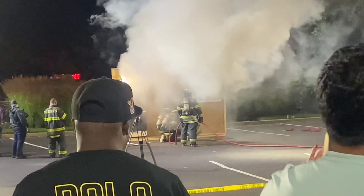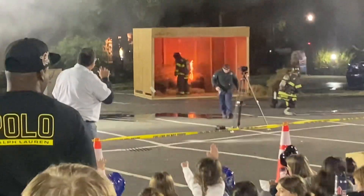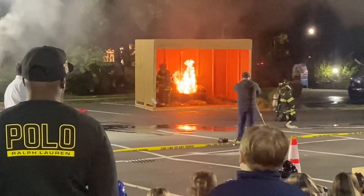We call it a fire like a normal couch fire. These happen unfortunately all the time. So we should hear the smoke detector pretty soon.